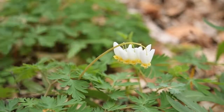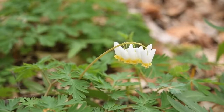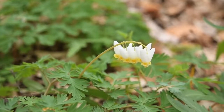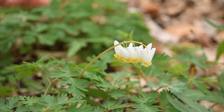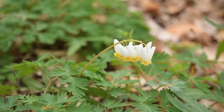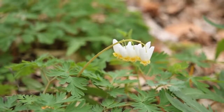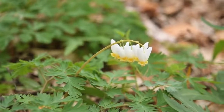The seeds have a fleshy attachment called an elaiosome, and it attracts ants. They collect it and take it back to their nest, eat the fleshy part, and discard the seed. Wherever the seeds are deposited in the nest is where they germinate and grow a new plant. So, Dutchman's britches, Dicentra cucularia.